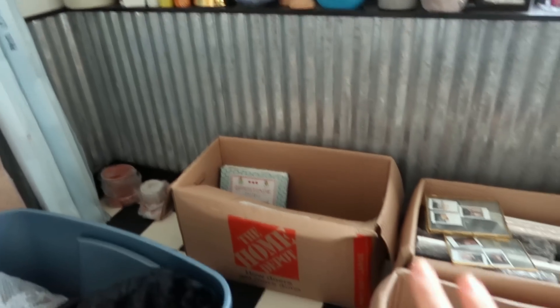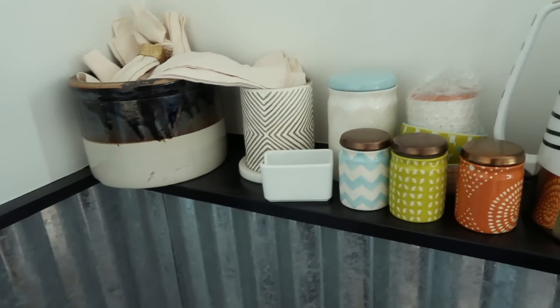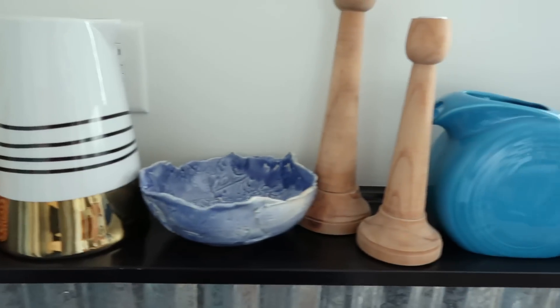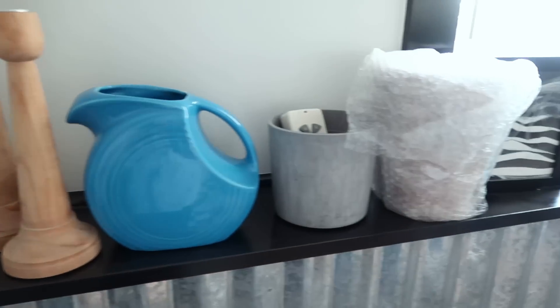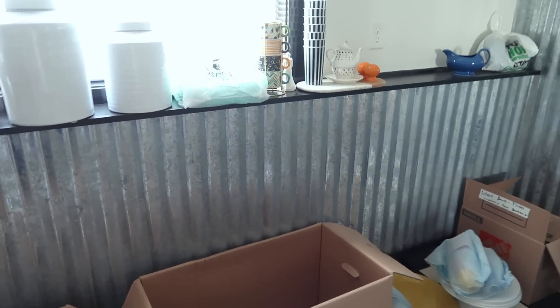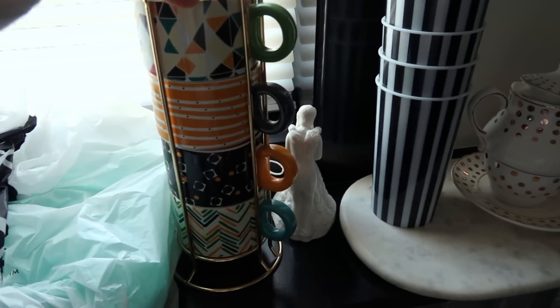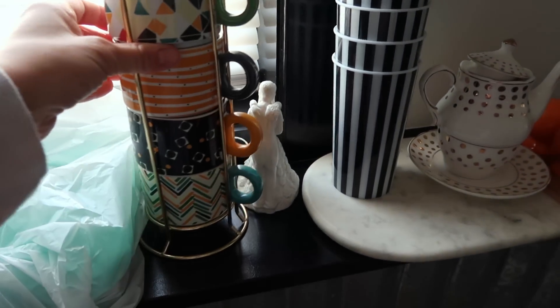All of the glass that was in a lot of these boxes, I unwrapped and put on this ledge here. I still have to figure out what I want to do with a lot of this. This may look familiar if you've been following me for a while — I feel like a lot of this decor was used for my coffee bar at our first house.